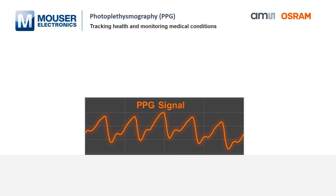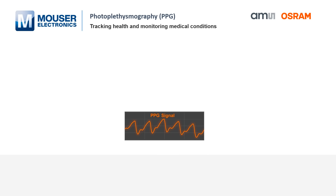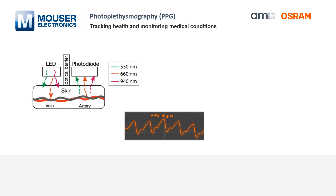PPG describes the optical measurement of the volumetric changes of your arteries caused by every heartbeat. To detect the volumetric change, the tissue will be illuminated with a light source and the reflected, modulated light will be detected on the photodiodes.